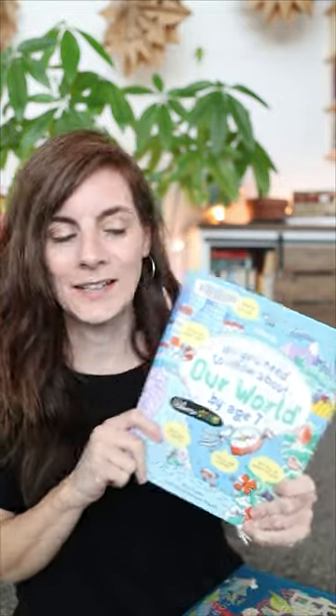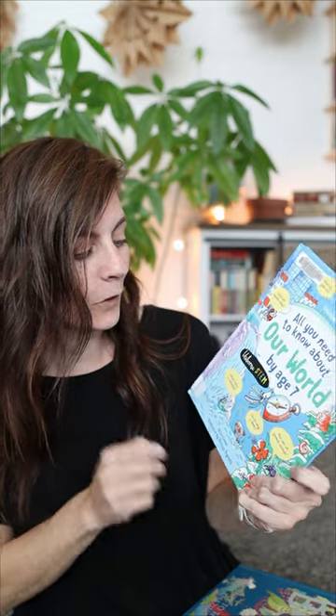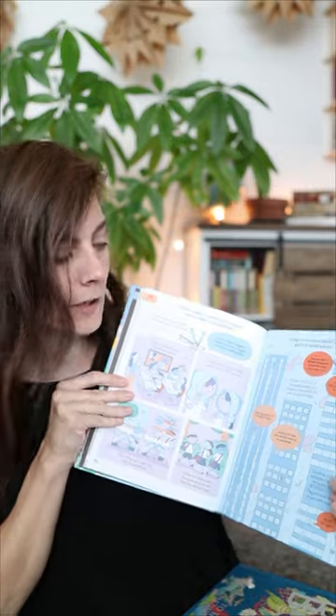Here are four books we've gotten from the library recently. The first one is Usborne's 'All You Need to Know About Our World by Age Seven,' and this just has interesting different facts about the world, as you can kind of assume from the title.